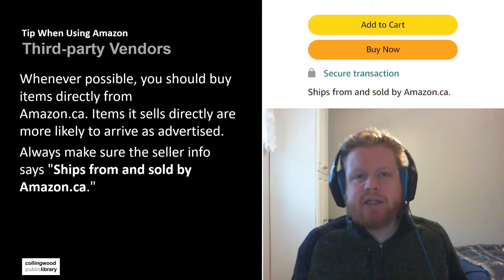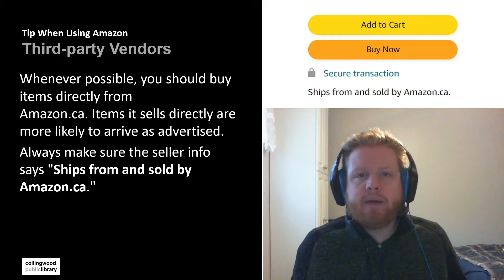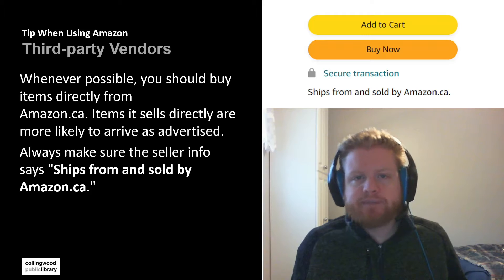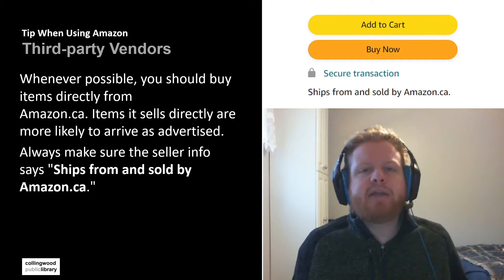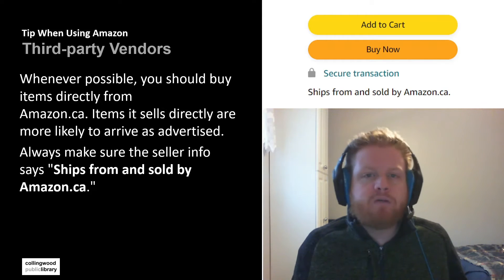Generally, when you're buying something, if possible you should try to buy items that are coming directly from Amazon.ca. The reason why is it means it's coming directly from Amazon, so it's going to arrive quicker and it should arrive as advertised. The nice thing also is that if you have to return it, you're using Amazon's return policies, which is a lot easier. Whereas with third-party vendors, you're not sure exactly what you're going to get and it may take a lot longer to be delivered because it's not coming from one of those Amazon warehouses.